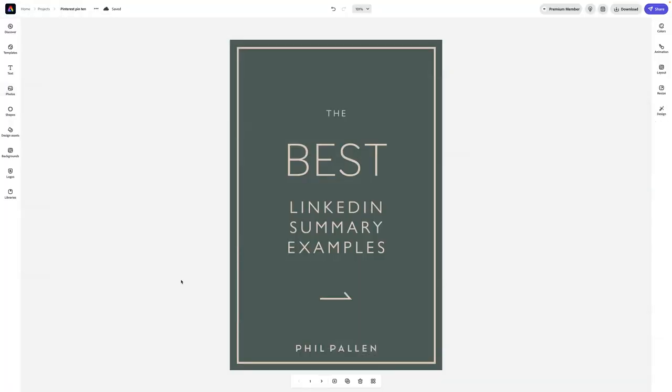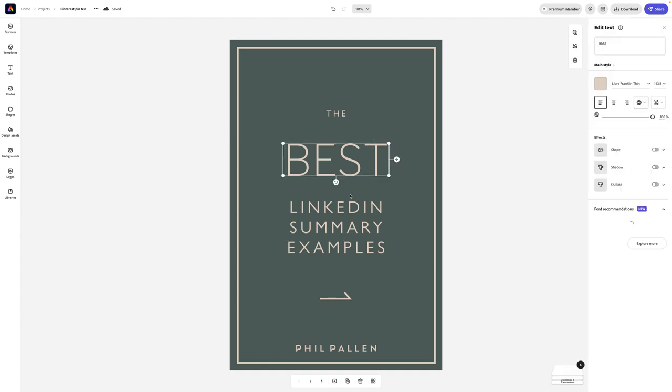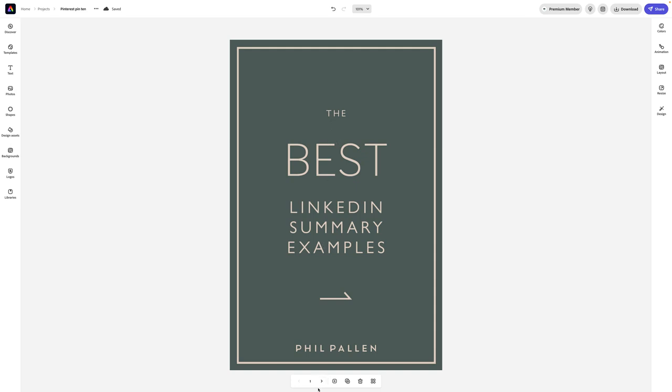Moving right along to step two: create pin designs in your favorite graphic design tool. Mine is Adobe Express. You can see my first pin design here, which is a template I created with my brand colors and brand fonts. If you click over to design, you'll see I've already set my brand fonts and brand colors — I can access those right away. Adobe Express has a really sophisticated interface and is honestly a great tool to design pins.